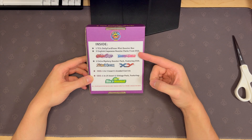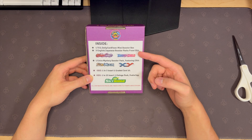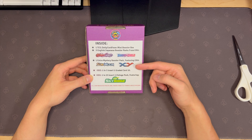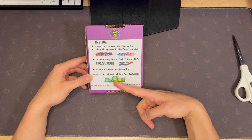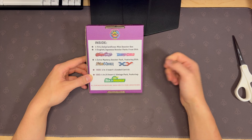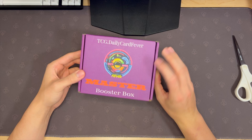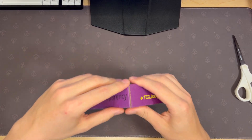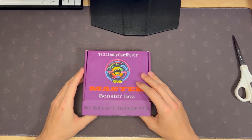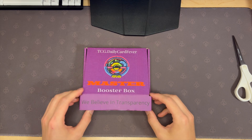One mini booster box — I think there's some slabs in here. English or Japanese from Sword and Shield or Scarlet and Violet. Mystery booster pack featuring Sun and Moon or X and Y. Graded card PSA 10? Wow. One in 25 chance at a Sky Ridge vintage pack. So let's see how it goes. This is Daily Card Fever, an Instagram account I follow that posts how the price changes and how the market moves for certain sets and cards.